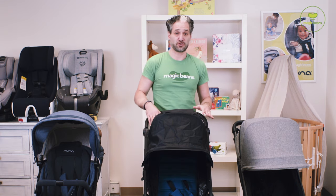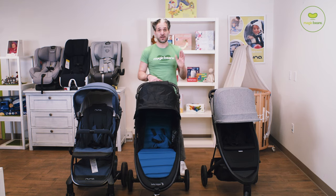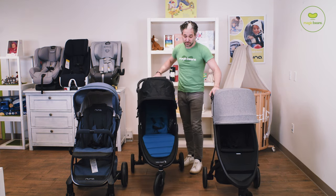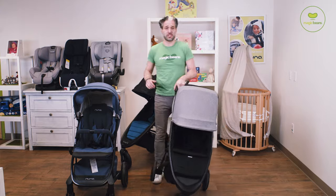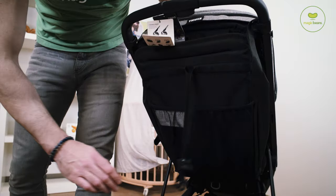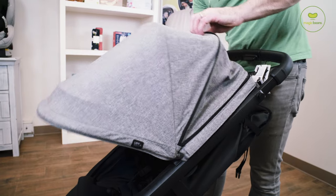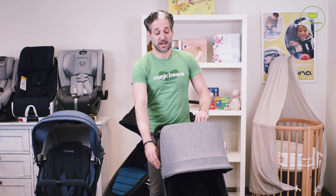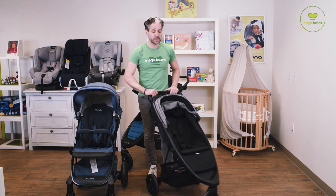The newest stroller in the market is the Thule Spring stroller. You get the high quality of a Thule Spring. They also have the Thule Urban Glide and the Thule Sleek, which are really, really great strollers, but this is the stroller for me — I think this is awesome. It's under $400, and it's a three-wheeled stroller, so it's really, really easy to pivot.